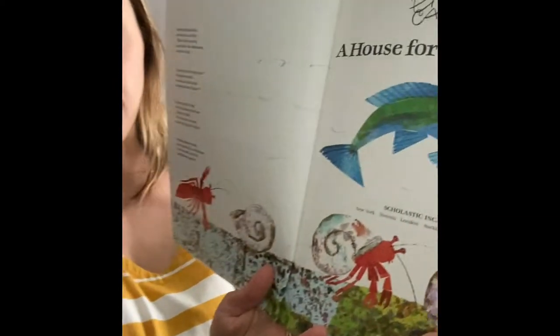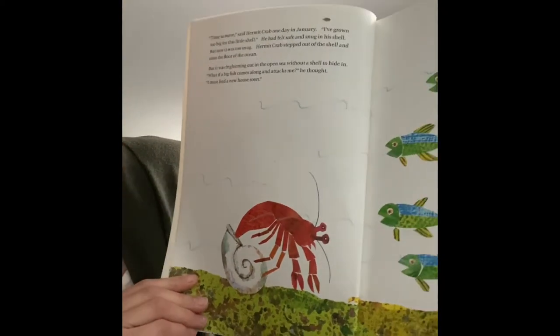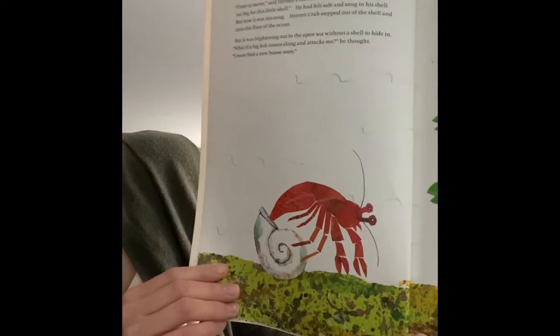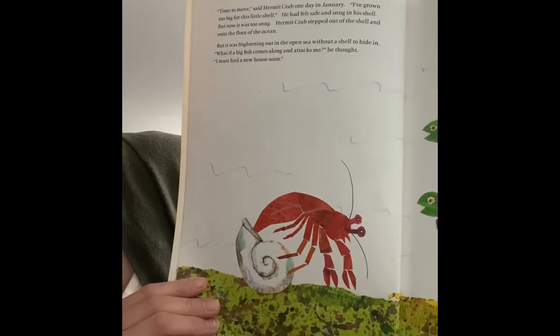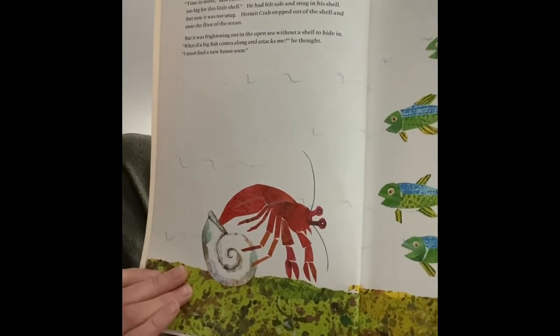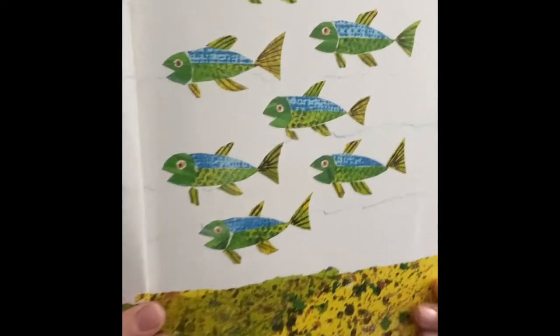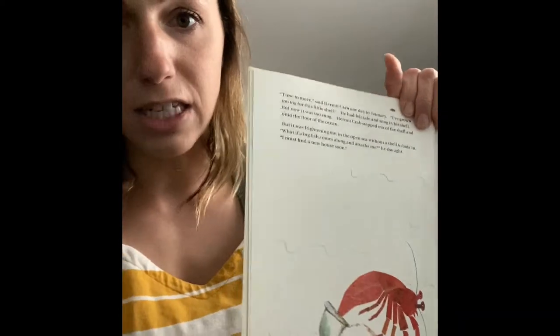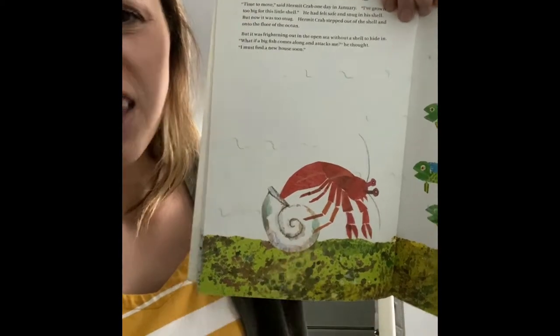A House for Hermit Crab. 'Time to move,' said hermit crab one day in January. 'I've grown too big for this little shell.' He had felt safe and snug in his shell, but now it was too snug. Hermit crab stepped out of the shell and onto the floor of the ocean, but it was frightening out in the open sea without a shell to hide in. 'What if a big fish comes along and attacks me?' he thought. 'I must find a new home soon.' Hermit crab kind of reminds me of you guys — how many of you have had clothes that felt a little snug? Just like hermit crab, he's growing and needs to find a new shell.